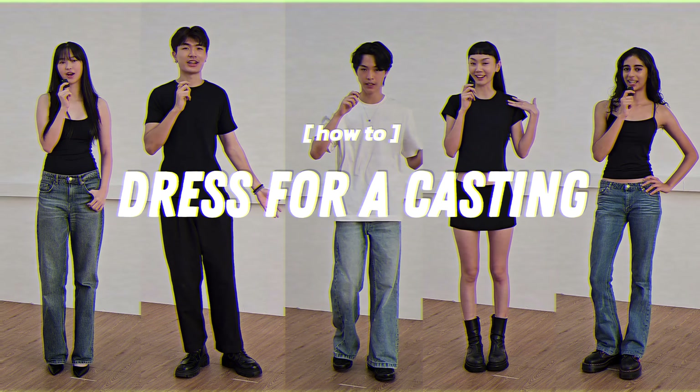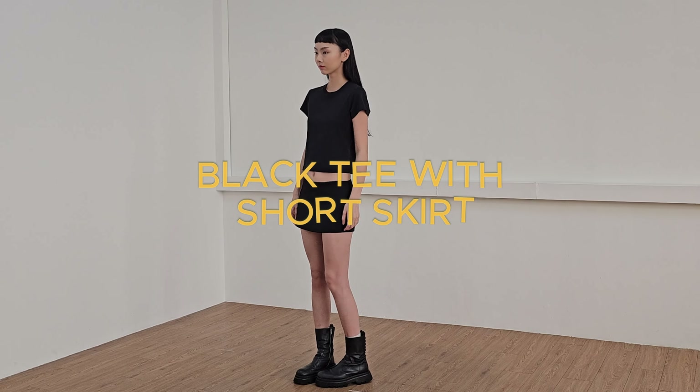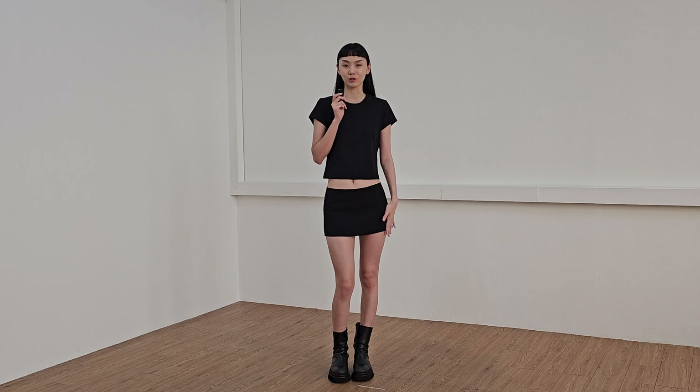Today I'm going to take you through my casting outfit. This is my casting outfit today. It's very different from what I usually wear. Usually I'll go for a low-waisted pants, but Bon wanted me to change it up today, so she asked me to come in in a skirt.